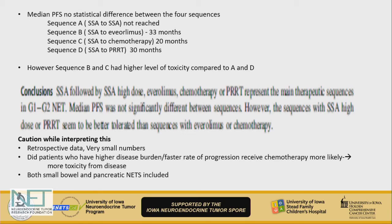However, patients who went from somatostatin to a higher analog dose or to PRRT seemed to have lesser toxicity — which is not surprising to those familiar with everolimus or chemotherapy. While interpreting this data, you have to remember it's retrospective with very small numbers, making it hard to draw conclusions. Both small bowel and pancreatic NETs were included, creating a heterogeneous population, and patients with higher disease progression rates were likely offered chemotherapy anyway, introducing intrinsic bias.